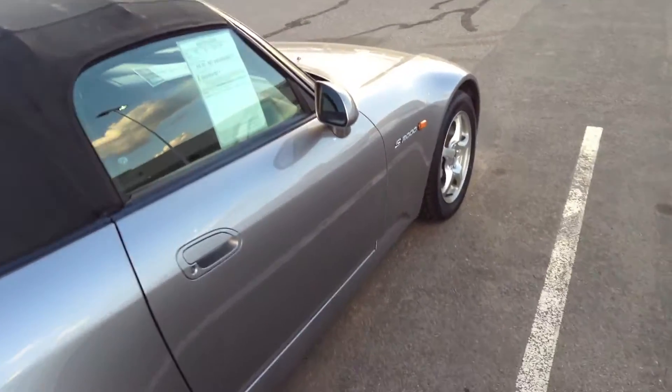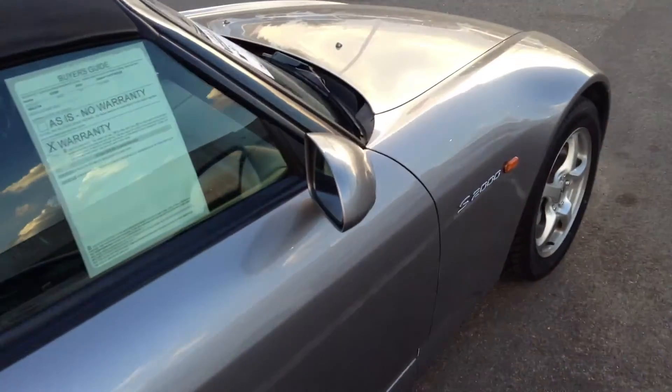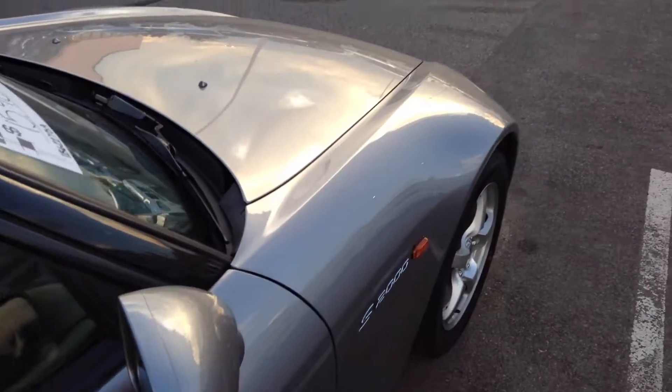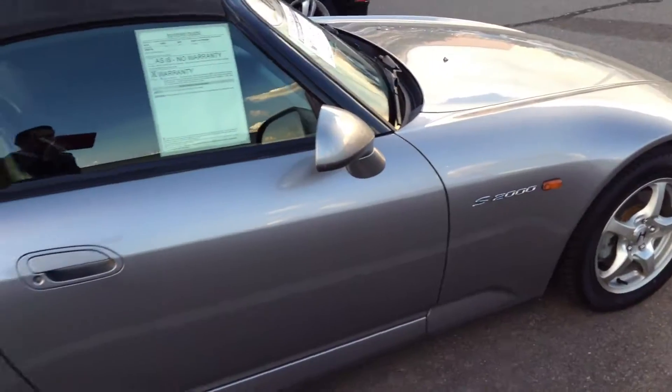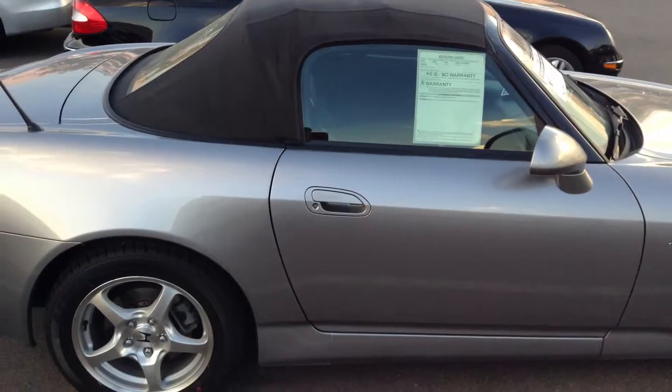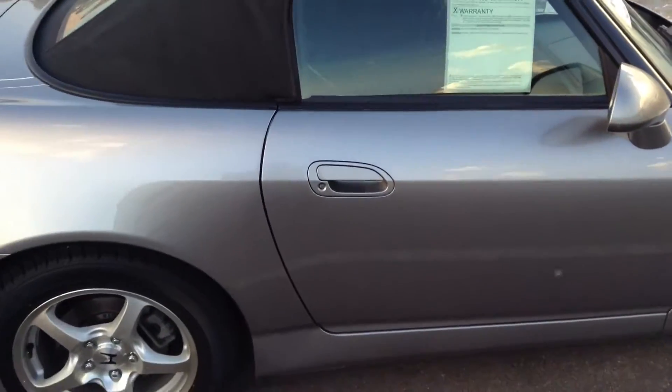At our shop we do price our cars based on the condition of the vehicle, so any kind of nicks and imperfections are taken into consideration. I also want to let you know that we do not have a dealer handling fee — we're a best-priced dealer, so we remove any kind of negotiating and haggling, but we never charge you dealer handling fees.